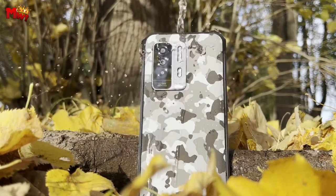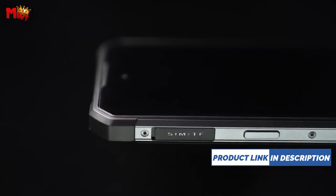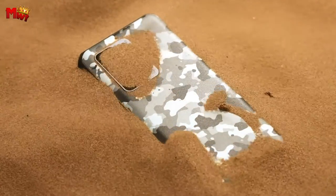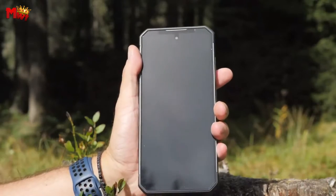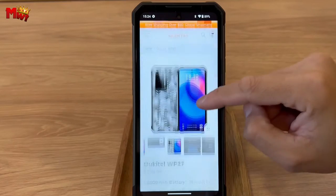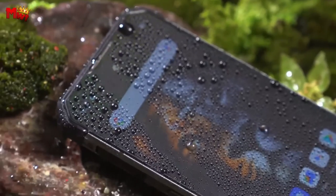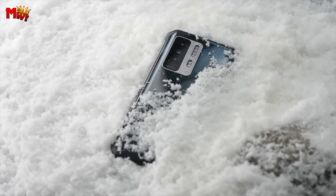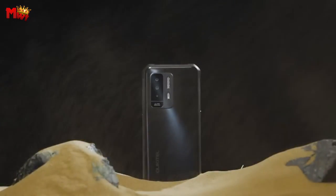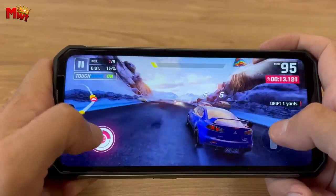Need more? You can upgrade to a massive 24GB RAM and 2TB ROM. The 8,500 mAh battery lets you go for two days without worrying about charging — a seamless transition between work and entertainment. The WP27 features a 64MP AI main camera, a 20MP IR night vision camera, a 2MP macro camera, and a 16MP front selfie camera — a combination that ensures you capture every moment with precision.